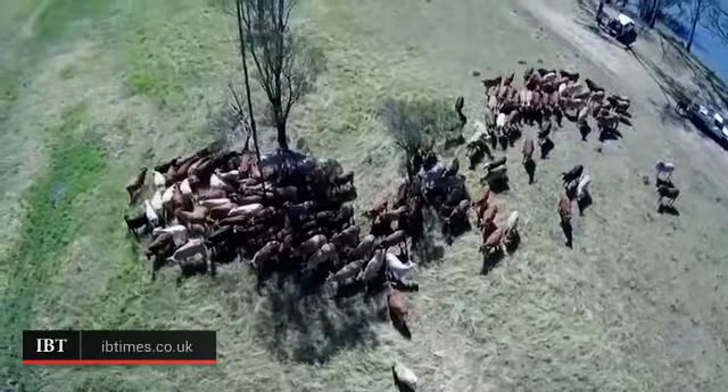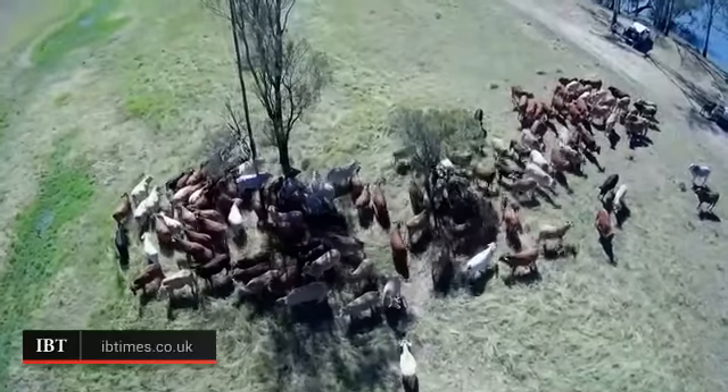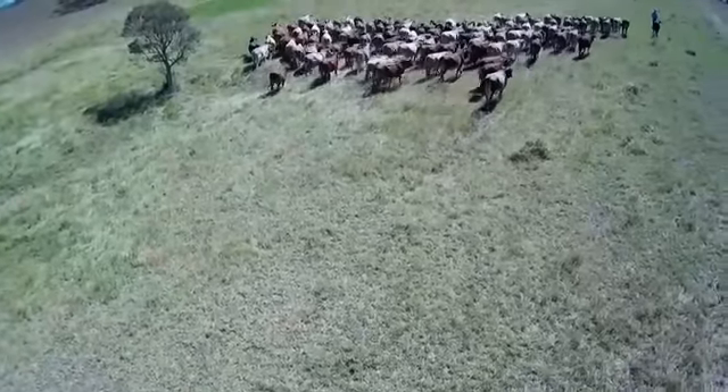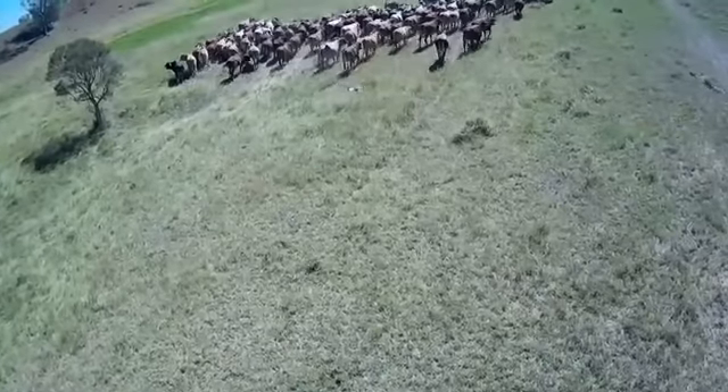The cattle in Queensland are now under attack from drones in a robot roundup. With cattle properties 1.5 million hectares in size, which can take three months to muster, graziers are turning to technology to locate and move their herds in outback Queensland.